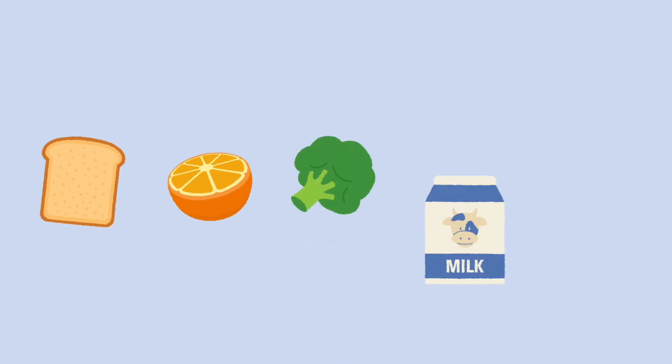A healthy diet includes a balance of different food groups, including grains, fruits, vegetables, dairy, and proteins.